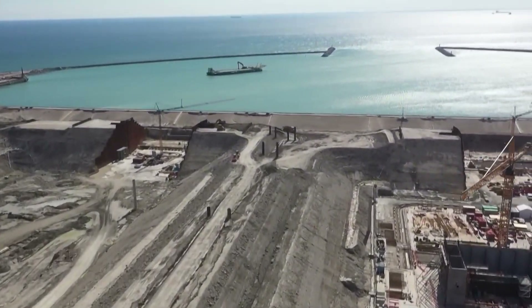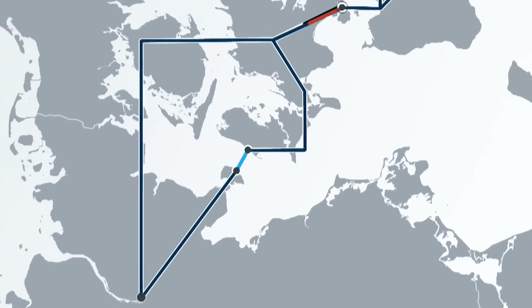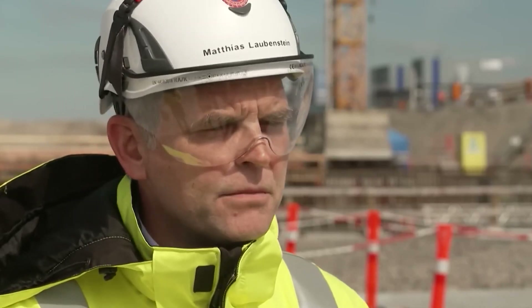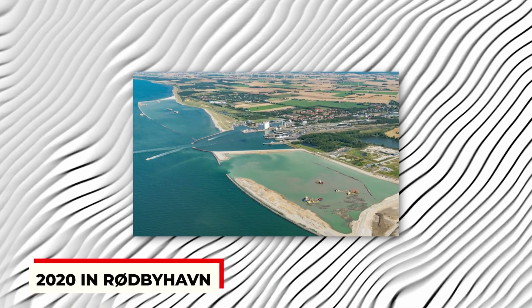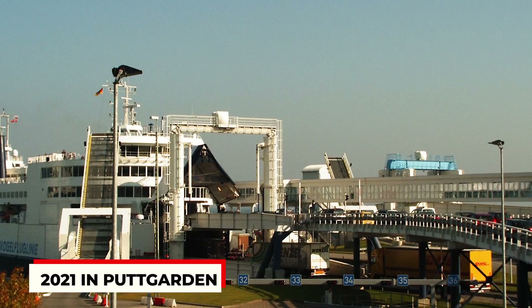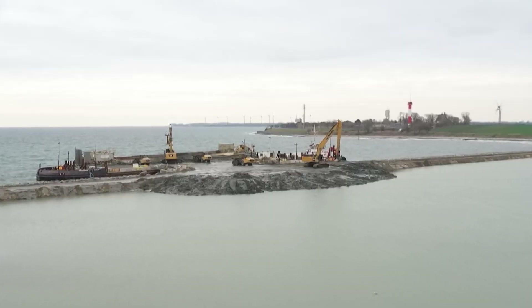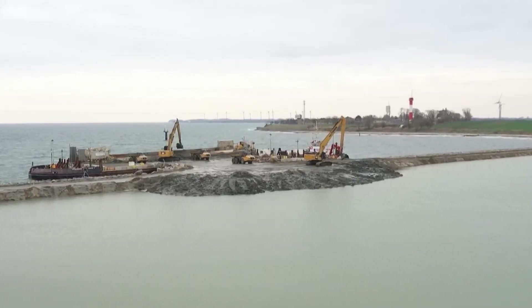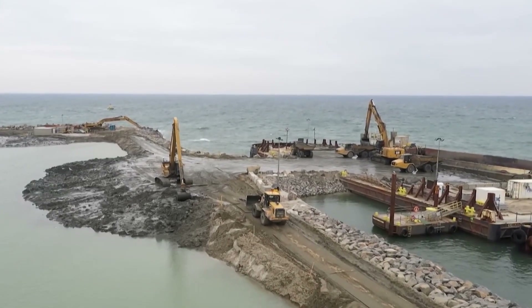Three construction sites have been set up: one in Rødby Havn, one in Puttgarden, and one in the Baltic Sea between Denmark and Germany. Utilities have been connected, new roads built, and breakwaters added near Rødby Havn to extend the coastline — that took two million tons of granite. Tunnel piece production began in 2020 in Rødby Havn and 2021 in Puttgarden, while dredging of the tunnel trench began in 2021. Each tunnel piece takes about nine weeks to make, ensuring they're top quality.